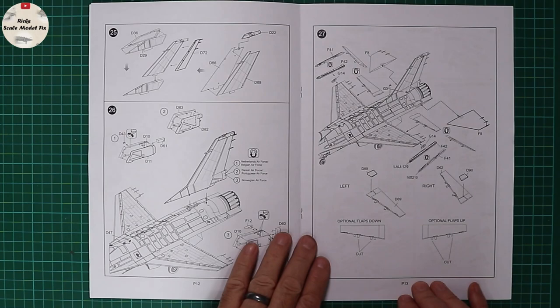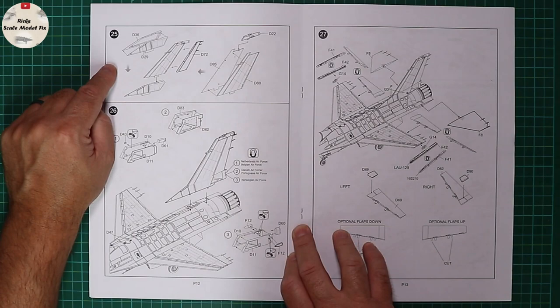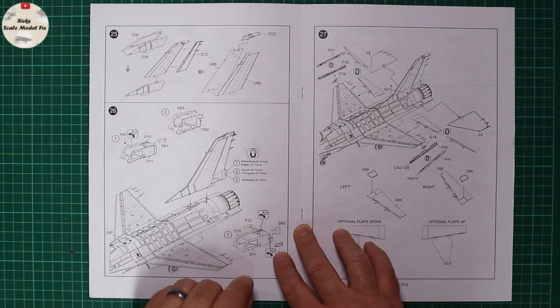Then we're onto the fin bases, and the F-16 is a nightmare in terms of what aircraft have what. Interestingly, there is no mention — despite it being included in the decal options — of the ADF/ADV version fin base, so watch out if you're doing the Portuguese one that you pick up the correct parts. We've got things like carapace ECM warnings for Belgian aircraft and the power pack for the Dutch ones.